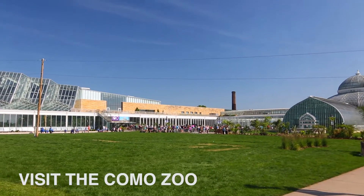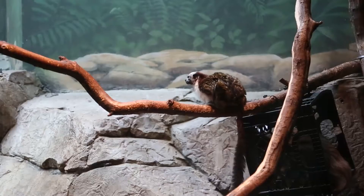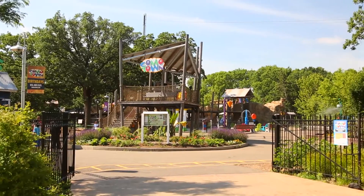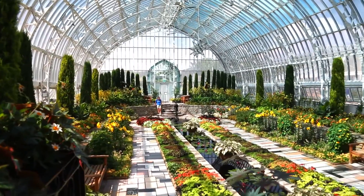The Como Park Zoo is filled with animals such as gorillas, bison, polar bears, lions, reindeer, zebra, and so many more. While there, be sure to stop in and visit the conservatory as well. You can find a wide array of exotic plants and gorgeous gardens.